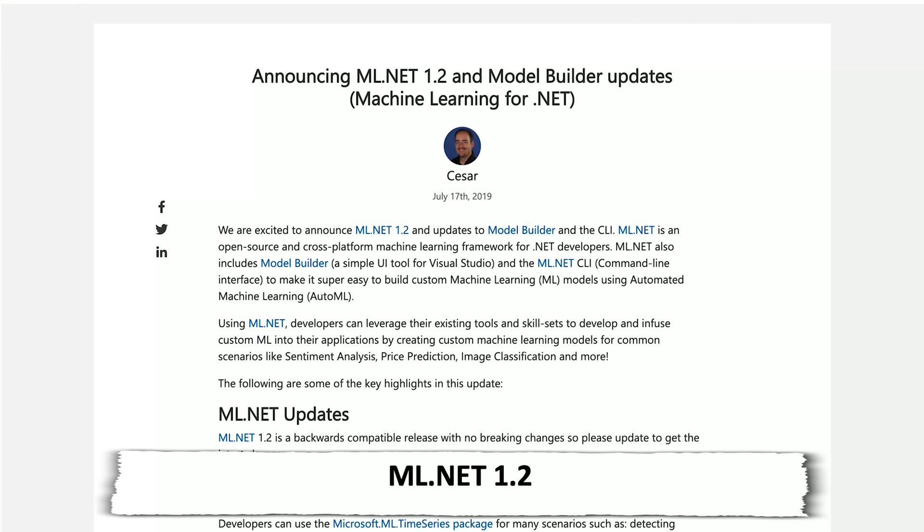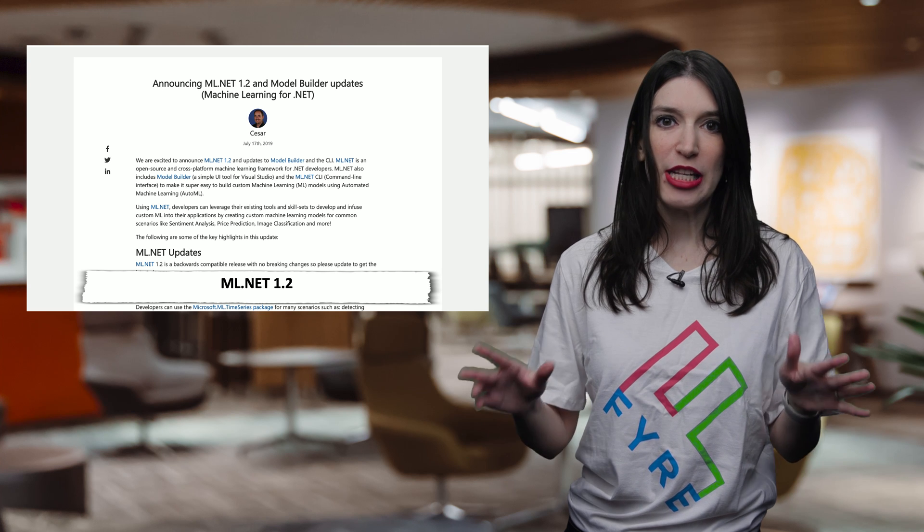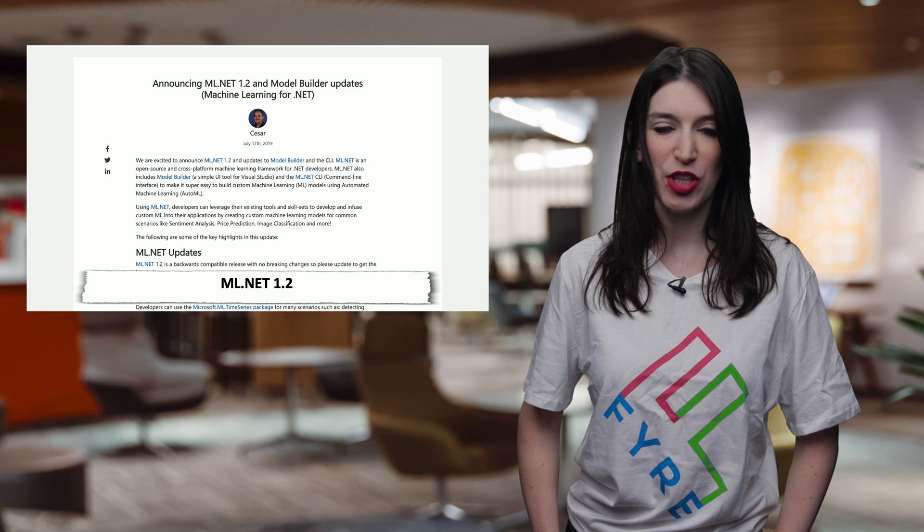In some machine learning news, ML.NET 1.2 is available. ML.NET, if you don't know, is an open source and cross-platform machine learning framework for .NET developers. ML.NET also includes Model Builder, which is a simple UI tool for Visual Studio, as well as the ML.NET CLI to make it super easy to build custom machine learning models using automated machine learning — known as AutoML. Links to the announcement blog and download links are in the description down below.